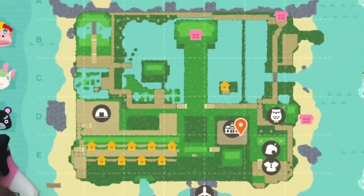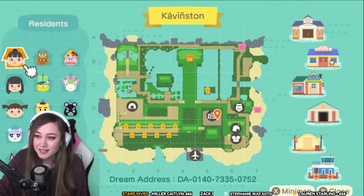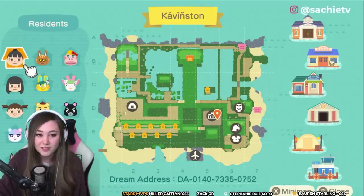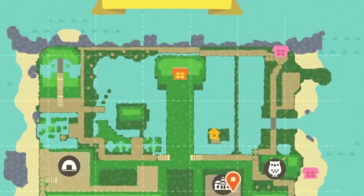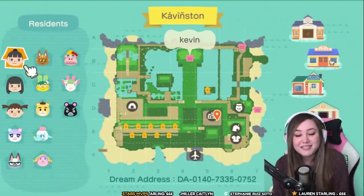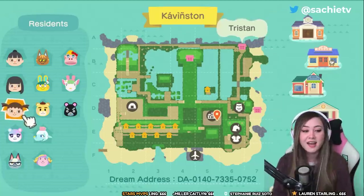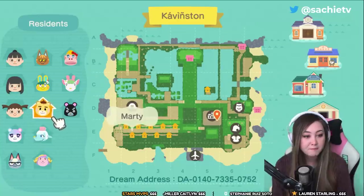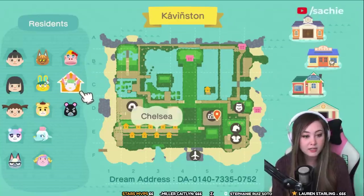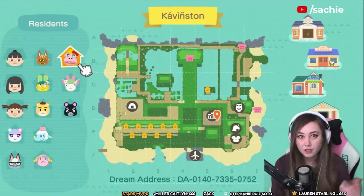So this is the map of Cavinson — it's got a really interesting map design. One of the villagers is right in the middle surrounded by water with their own private property. We have three residents: Kevin, Amanda, and Tristan. We also have a full set of Sanrio villagers: Etoile, Chai, Marty, Toby, Chelsea, and Rilla.